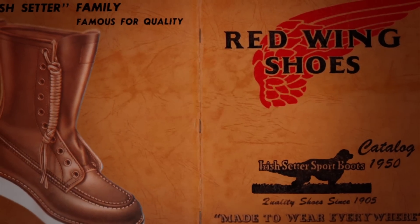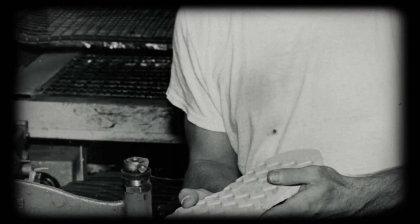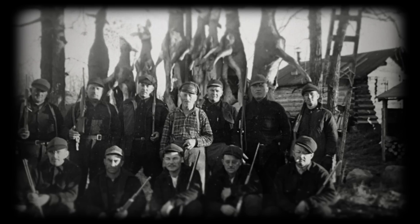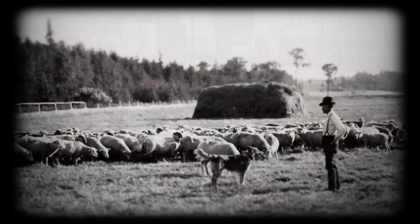Irish Setter boots were introduced to the world by Red Wing Shoes in 1950. Crafted for toughness and durability, they were quickly adopted by hunters and workers alike. They've been in the field and on job sites ever since, becoming the premier choice for generations.